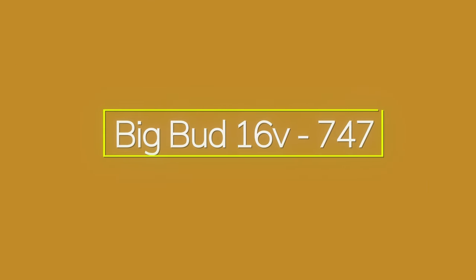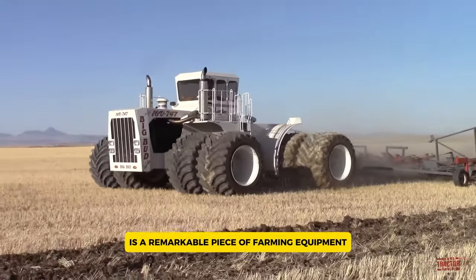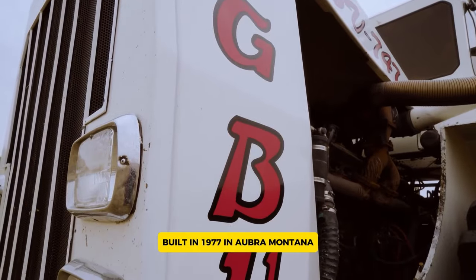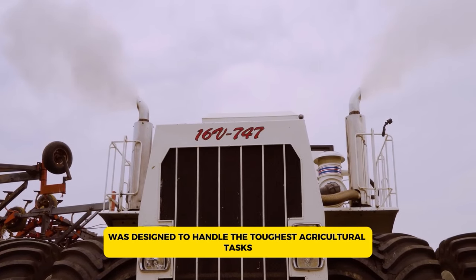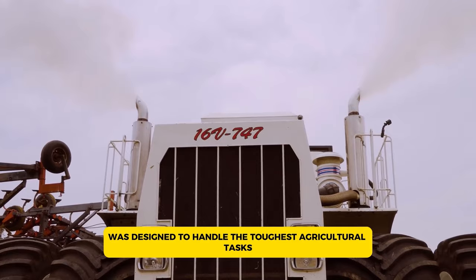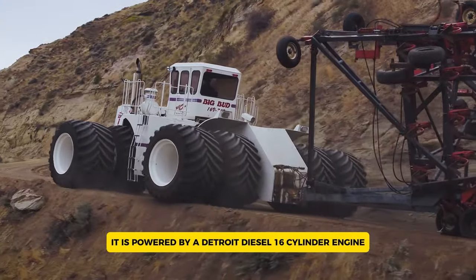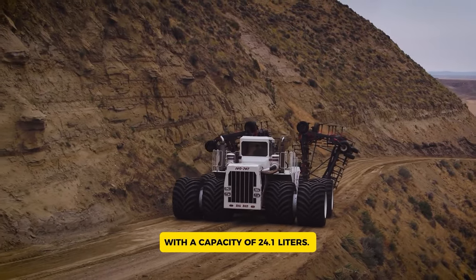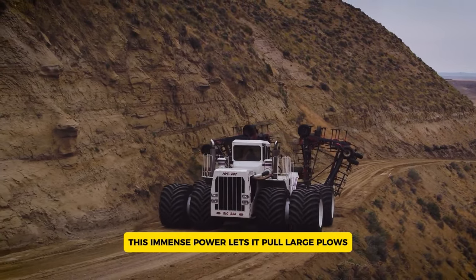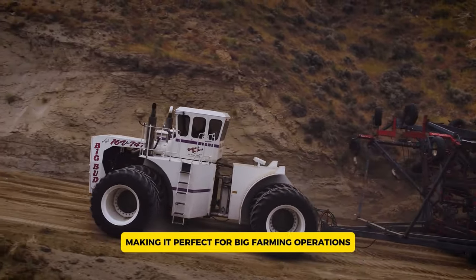The Big Bud 16V747, often called the world's largest farm tractor, is a remarkable piece of farming equipment. Built in 1977 in Avra, Montana, this enormous machine was designed to handle the toughest agricultural tasks. With an impressive 1,100 horsepower, it is powered by a Detroit Diesel 16-cylinder engine with a capacity of 2,040 liters. This immense power lets it pull large plows and cultivators, making it perfect for big farming operations.